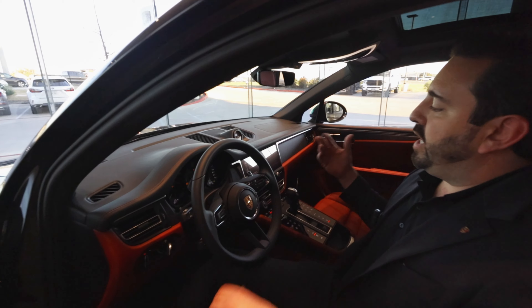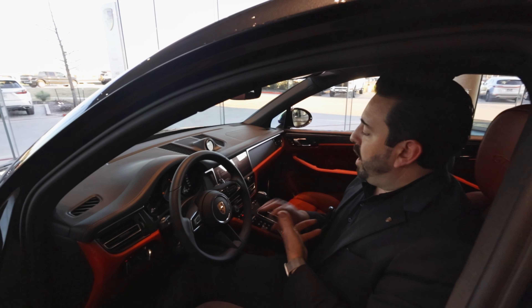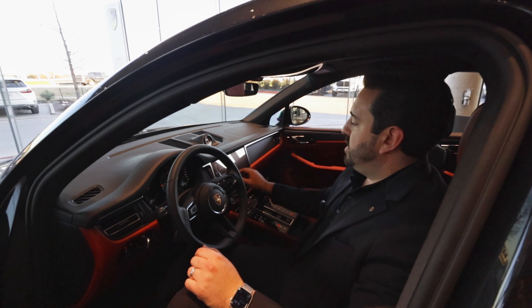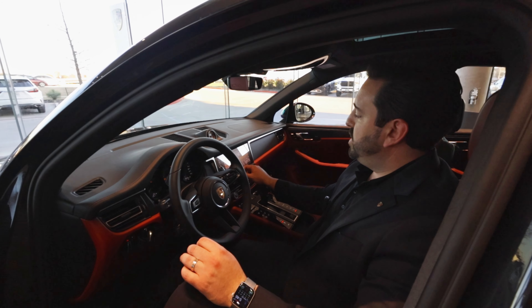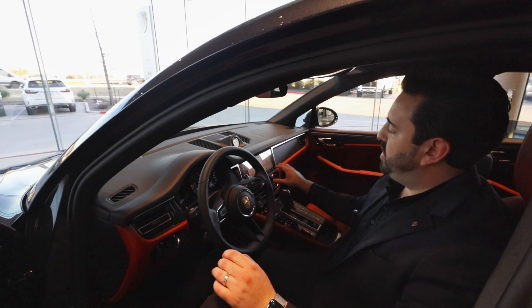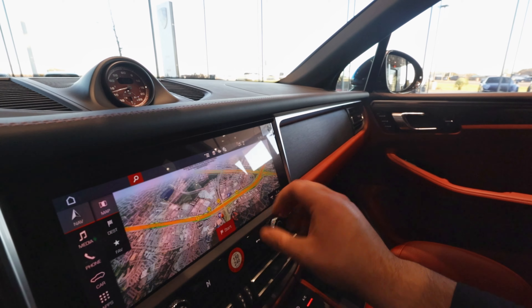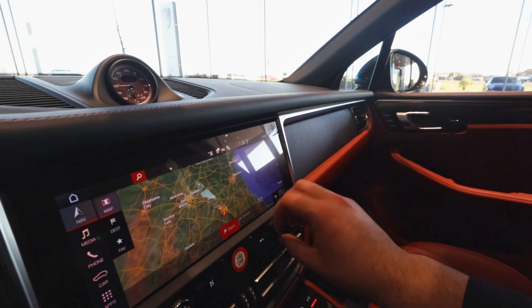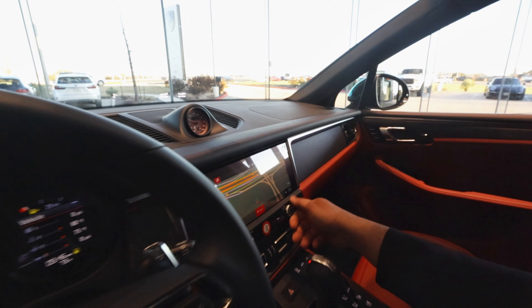On the main touchscreen you've got options for voice commands, Apple CarPlay wireless, the Sirius system, and the map display, which is satellite-enabled with full satellite imaging. Look how beautiful that map system is — with the toggle on the right you can twist it out and actually see the whole earth.